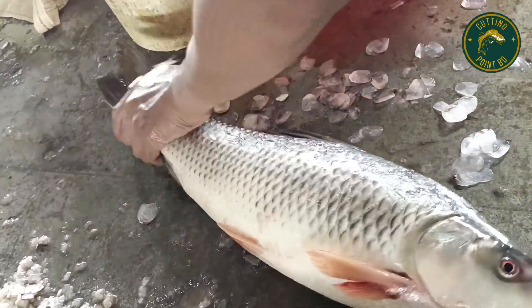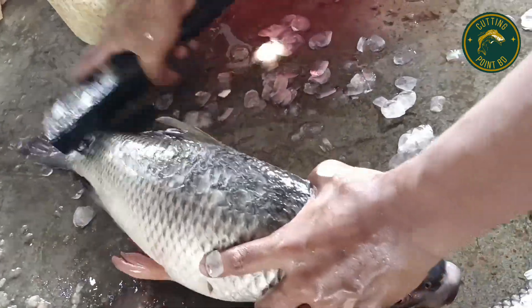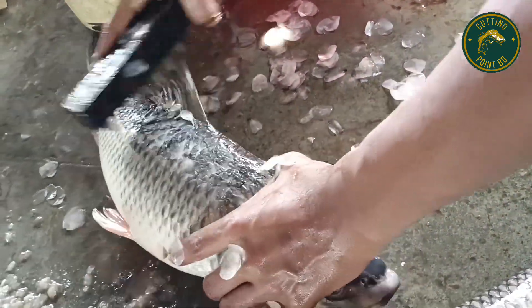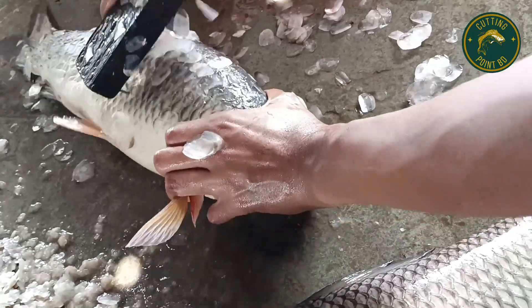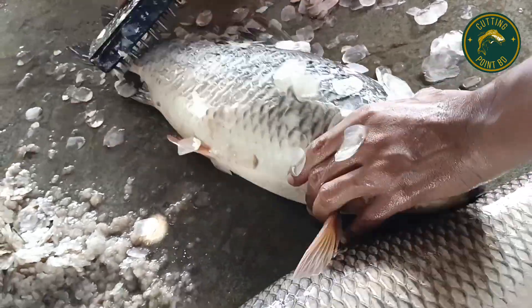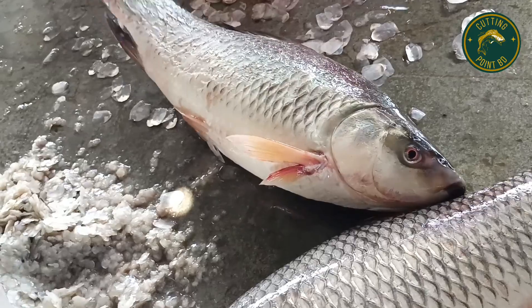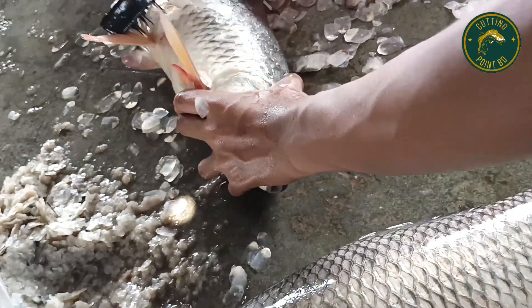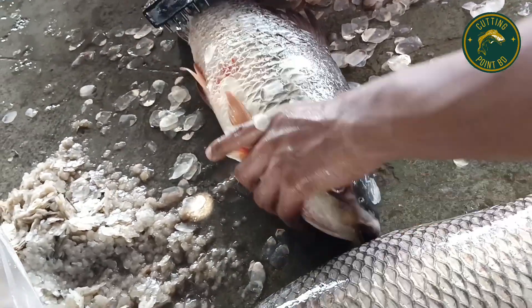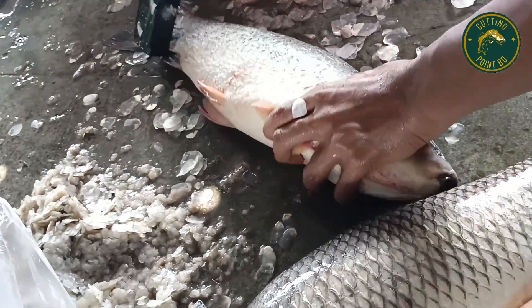I would like to make a movie. I mean, I would like to make a movie this year. I don't want to make a movie, I'm getting this with my friends. I want to make a movie. This is my cutting video.